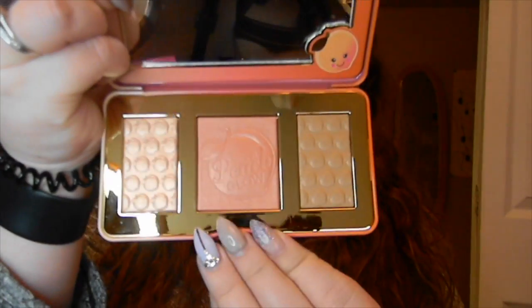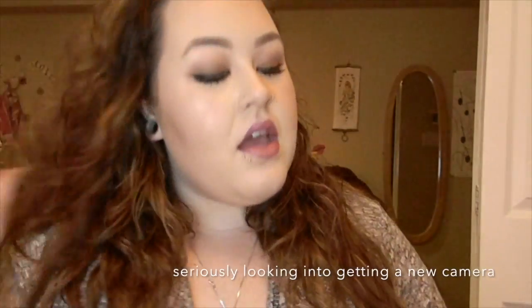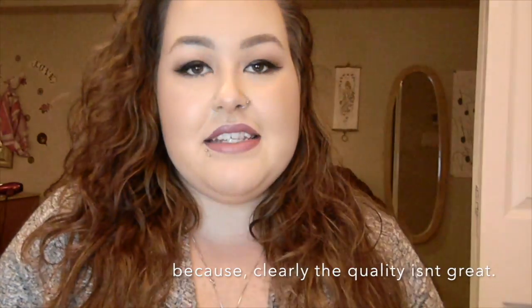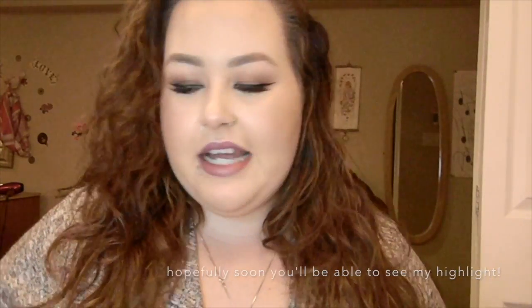They have a highlighter, a blush topper, as well as a very warm-toned bronzer. I actually have this on my face today — I have the highlight on, the blush topper, the blush, and the bronzer mixed in with my contour. When you open this one up it has the exact same scent as the palette, the blush, and the lip gloss. Everything really does have the same scent. The lip gloss is a little bit different just because of the formulation — it's not a powder, obviously.